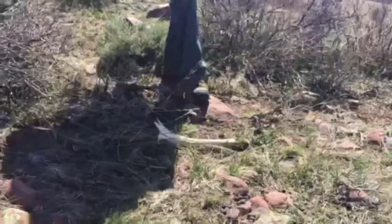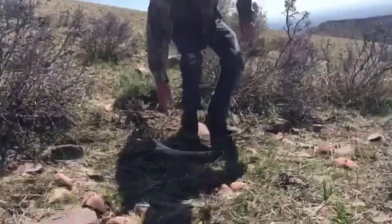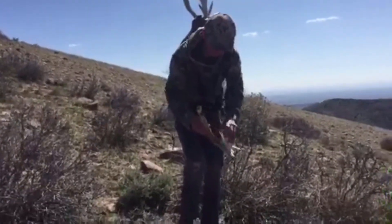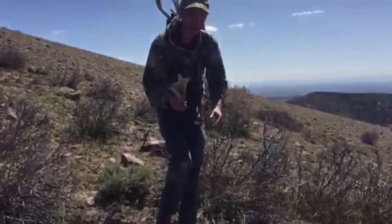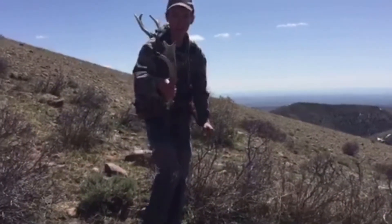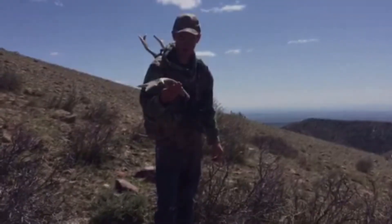So we're on our way out here and just found this really funky antler. It's really, really light — it feels like it's hollow. But it's all bladed out of the top. That's kind of cool. It's just a little odd.